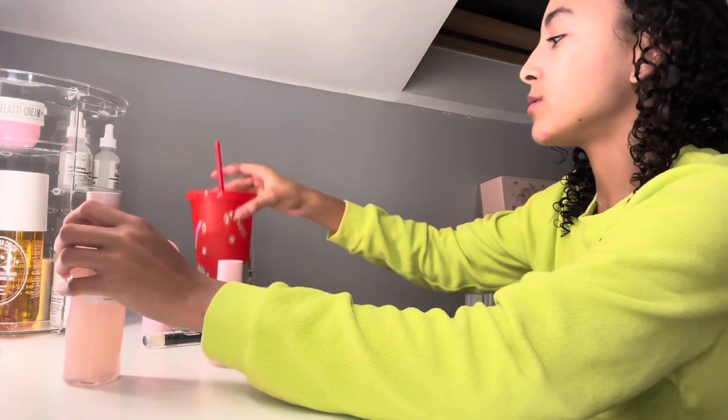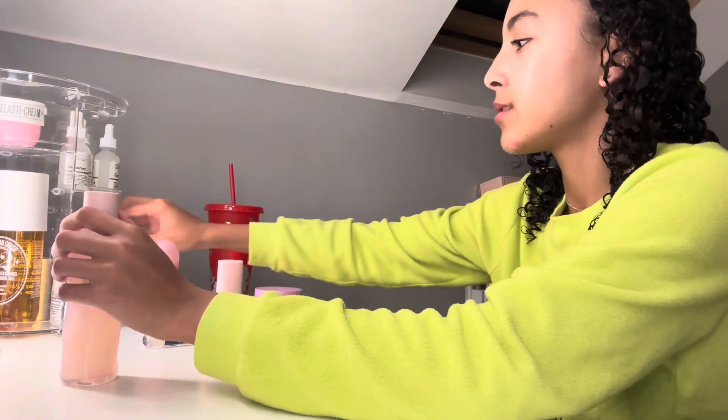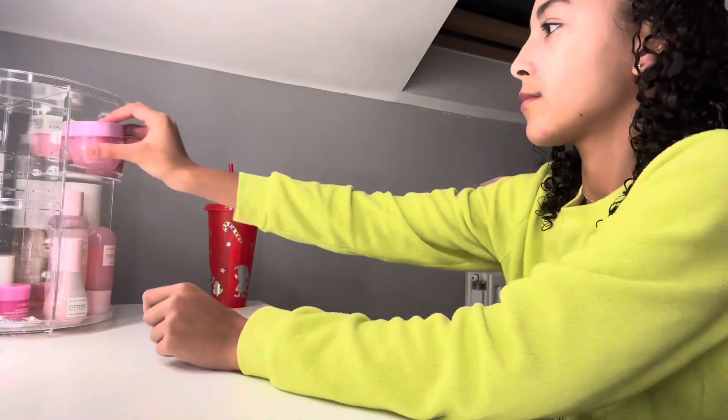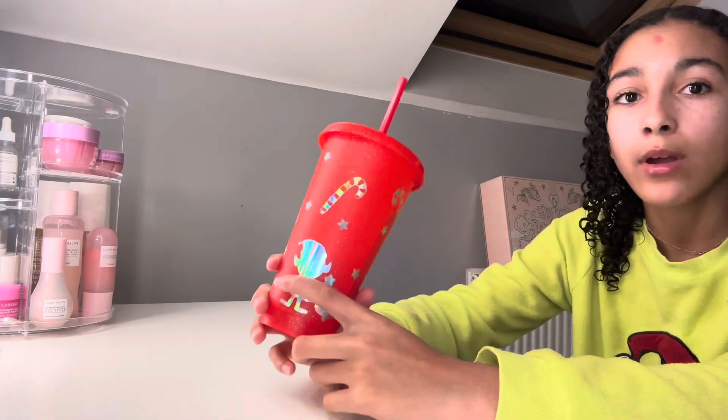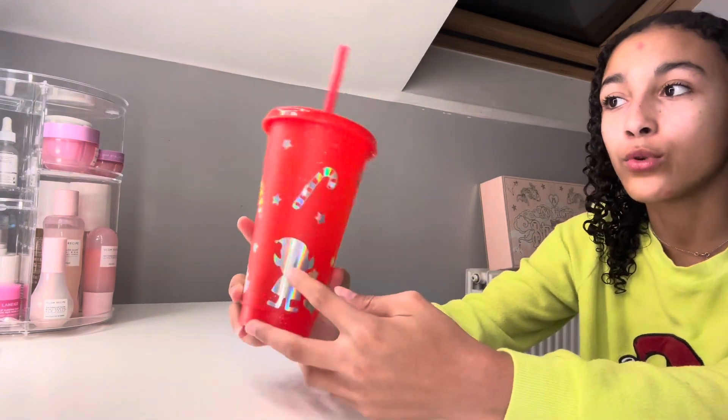That is my skincare done! I'm going to ignore my dirty mirror — I accidentally spray water on it when I'm doing my hair. Now I need to sort everything out and clean it up. Then I'm going to go downstairs and fill up my new cup — probably just water since I'm really picky and don't love hot chocolate that much.